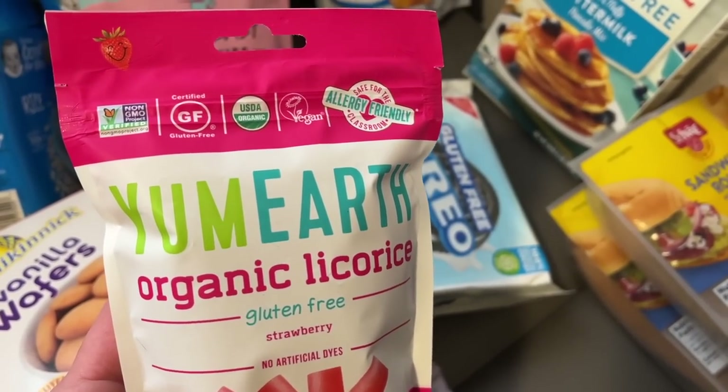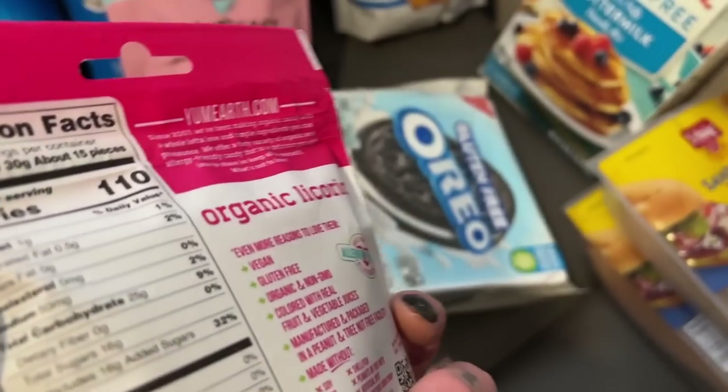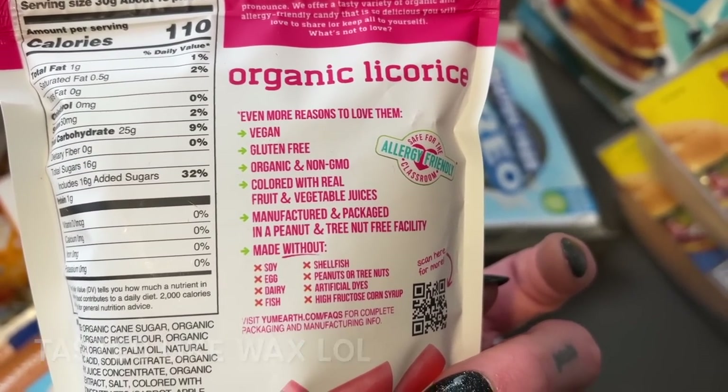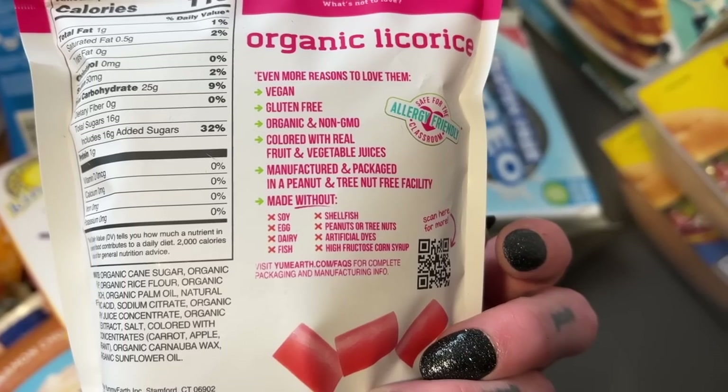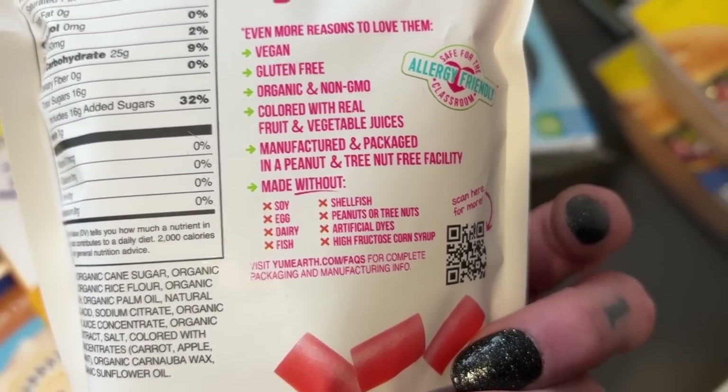We got YumEarth organic licorice — it's gluten-free and allergy-friendly. It's vegan, gluten-free, organic, and colored with raw fruits and vegetables without all the artificial stuff. Pretty cool.